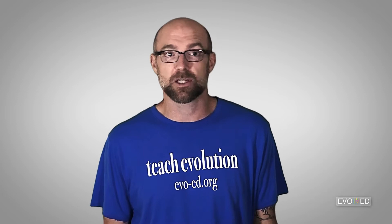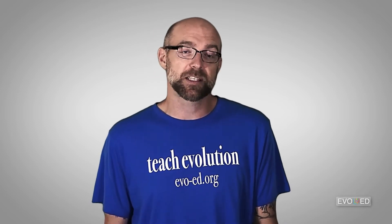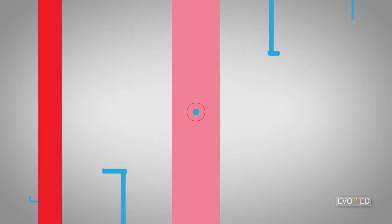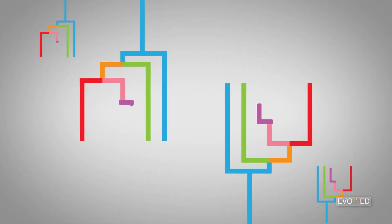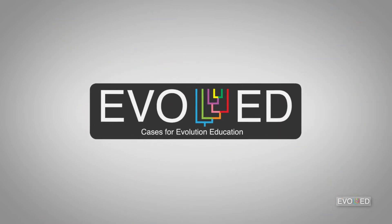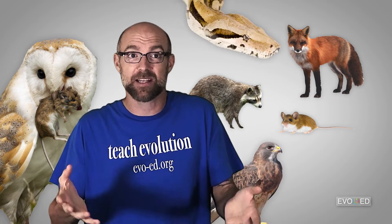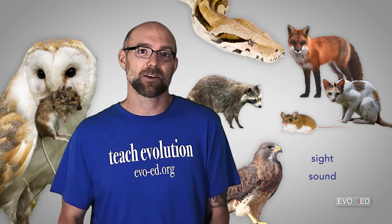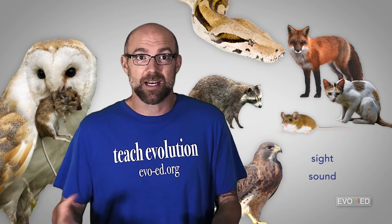We'll look at a couple of research projects that have tried to quantify how predation rates of mice change on light sandy beaches compared to dark soil substrates. Lots of things eat mice — from foxes to raccoons, to owls, to hawks, to snakes, to feral cats and more. Most of these are sight and sound predators, though snakes use a combination of things including taste and smell.